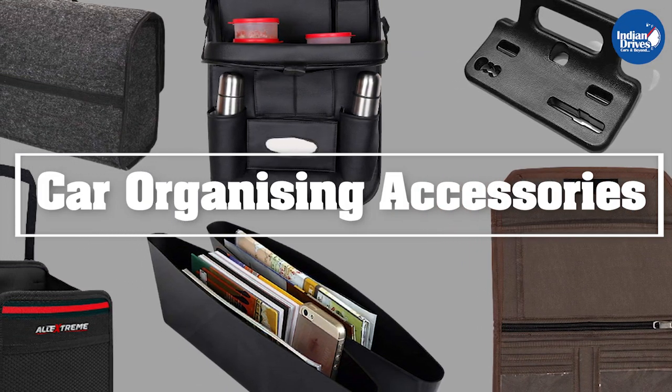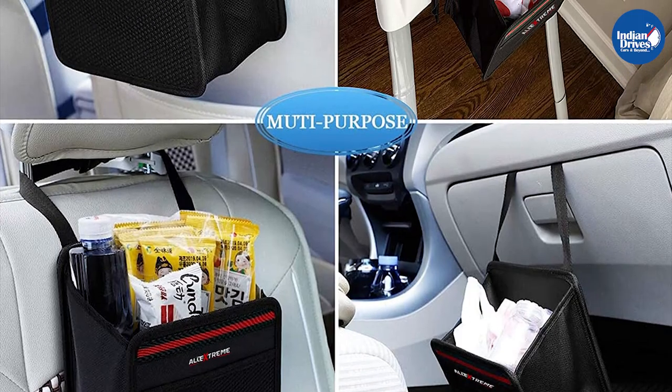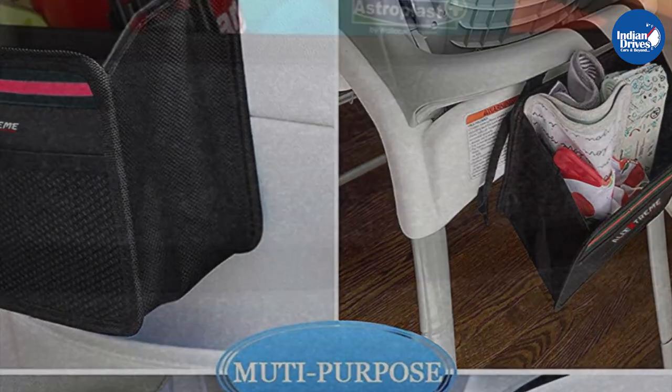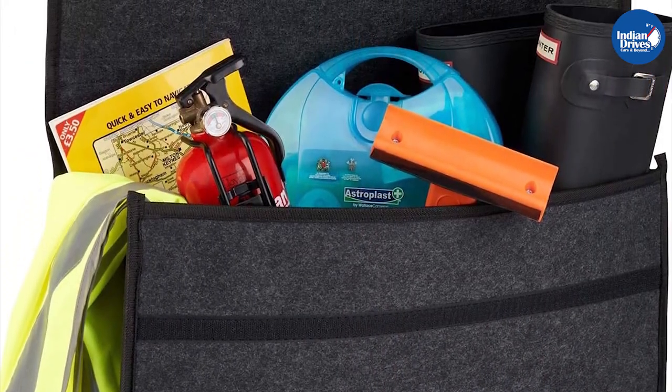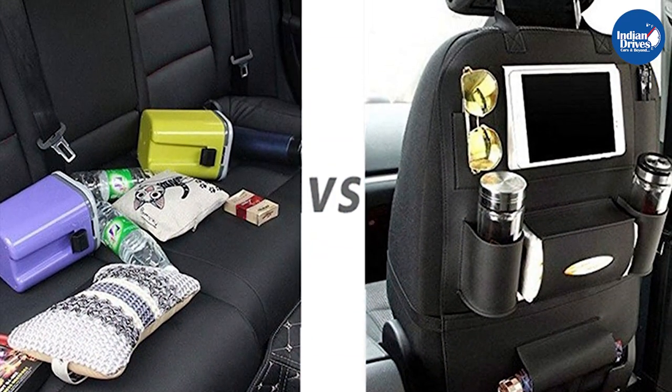Hello and welcome to Indian Drives. In this video we will show you the accessories that will make your car more organized and clutter free. All of the products shown here are available on Amazon and we have mentioned the link in the description. Do let us know in the comment section what other accessories you are still looking out for.